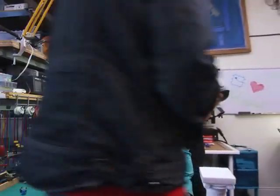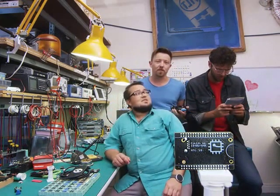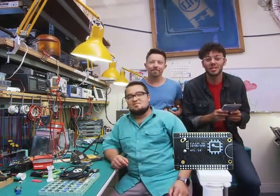You might have noticed CHIP looks a little different than every other computer, because we built CHIP to fit into your projects. And we're so excited to see what you can do with a $9 computer.